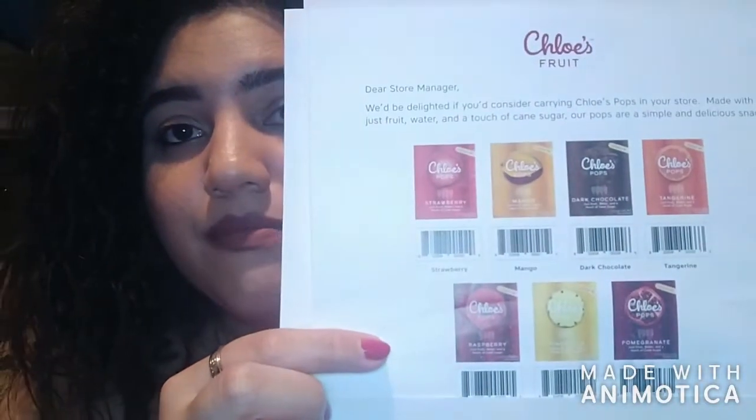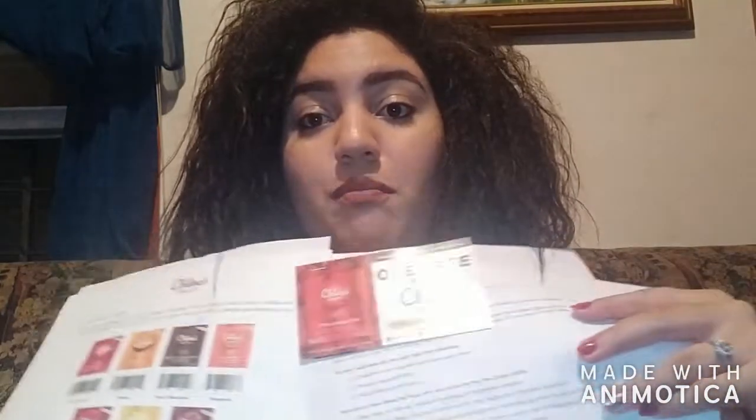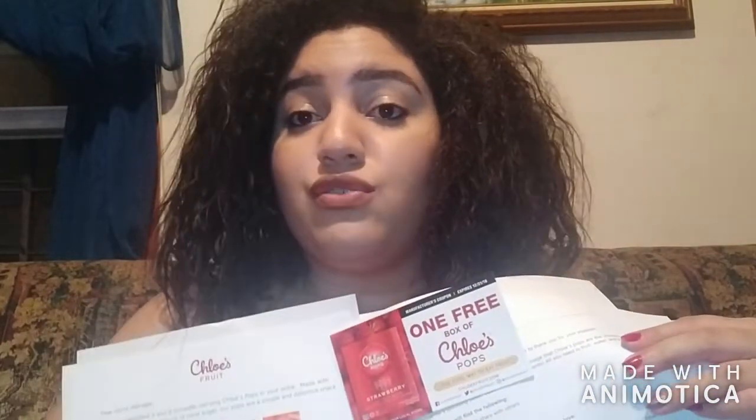Basically what I do with this ambassador program is they send me a folder filled with scan codes for me to go to my local grocery store or supermarket. I go to the manager there and promote that they should carry Chloe's Fruit pops in the store. I also get free coupons to give to friends so they can try them, and it's only 60 calories per pop.